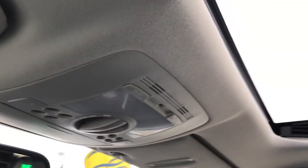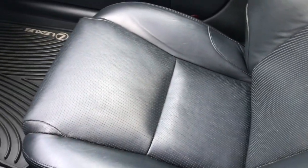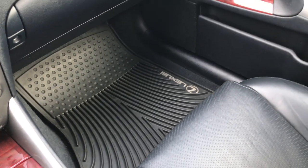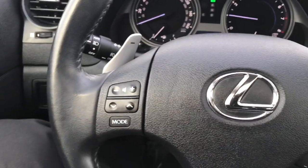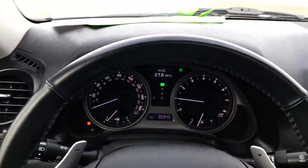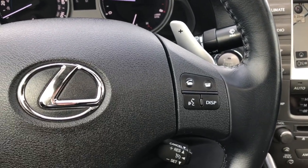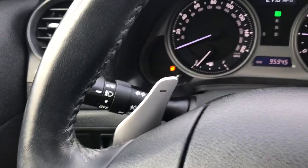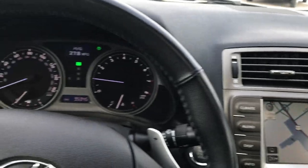Up here you have your HomeLink system on your mirror, and then controls for your power sunroof. This car has never been smoked in, it's a one owner, no accident vehicle. Passenger side floor mat and seat are absolutely perfect. Steering wheel is in really nice condition — no scuffs or scrapes. It has Bluetooth on one side, cruise control, and audio controls on the other. It also has automatic headlamps, which is a really nice feature.